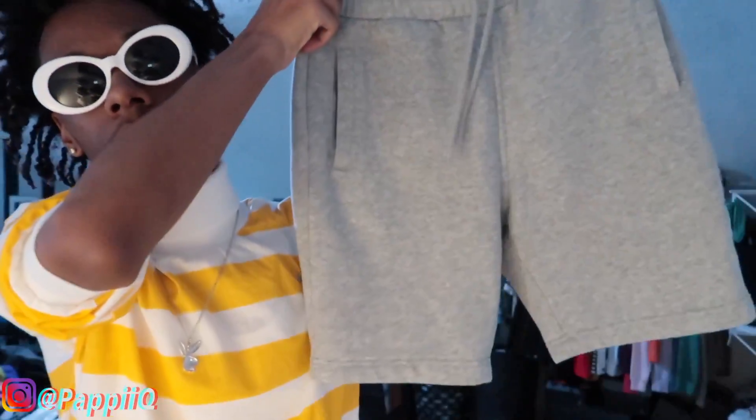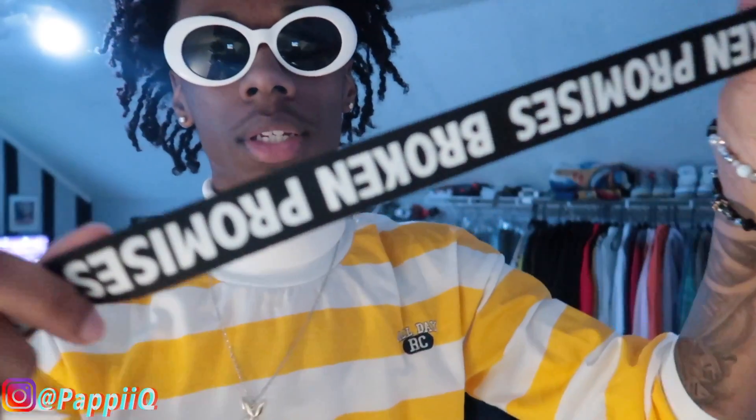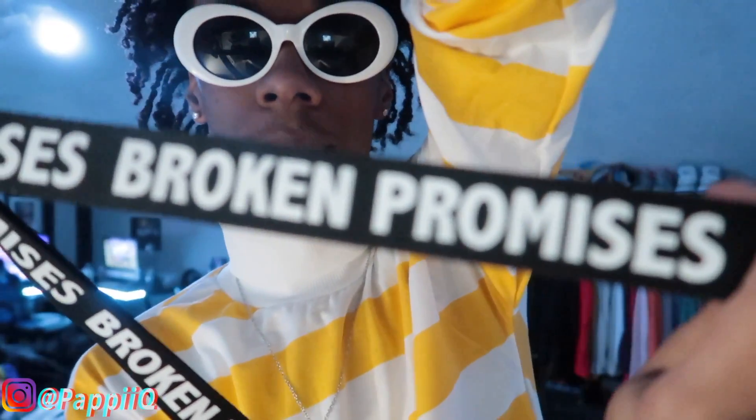Moving on to outfit number two — you gotta have the Forces in every outfit. I got all-white Force Ones. Going up to the bottoms, I got H&M gray shorts — they're like high-knee shorts. For the top you can really wear anything and then just throw a gray hoodie over it. It says 'Eternal Romance' on the hoodie. For an accessory I got a crossbody bag that says 'Broken Promises.' That's outfit number two.